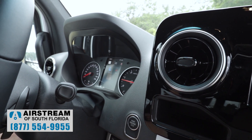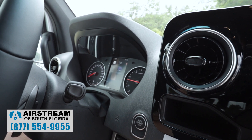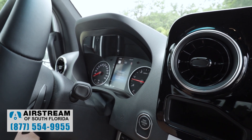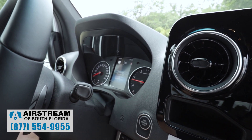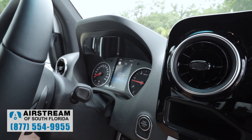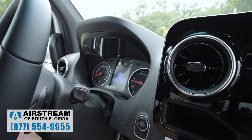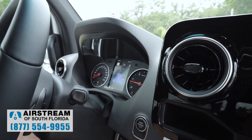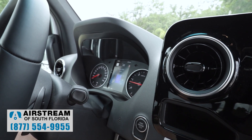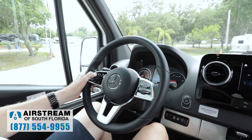Using the little thumbpad — it's like a trackpad on a computer — I can scroll across. I've got service, drive assist, trip, navigation, radio, media, phone, and settings. Let's go back to service: I can press the touchpad to bring up that menu — zero messages. Being a diesel, this uses diesel exhaust fluid. I can press that and see I've got a full tank of diesel exhaust fluid. I can check DEF anytime, and there's even a setting to make that screen show up automatically.